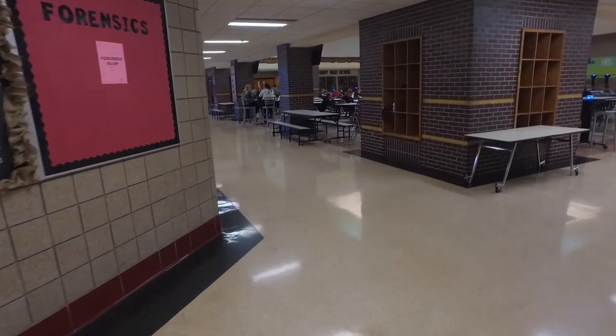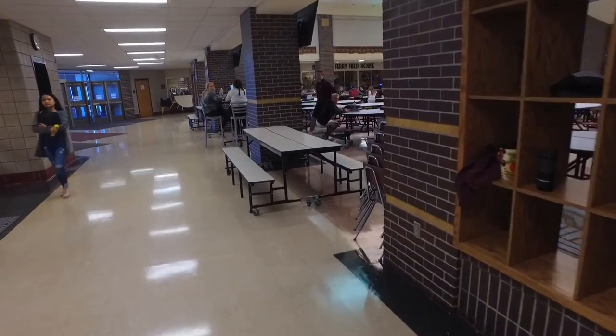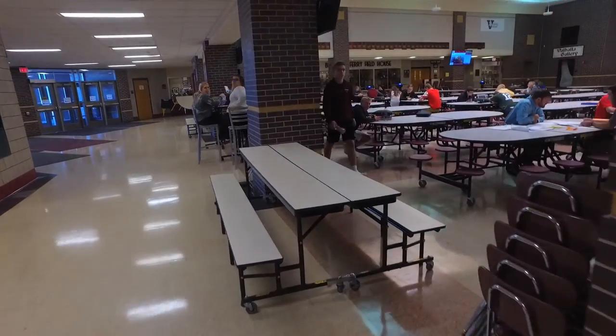I usually get displaced out into the lunchroom or the commons here at the high school. And that's, since I started five years ago, kind of been my gym, I guess you could say. It's not ideal, but it's what we have right now.